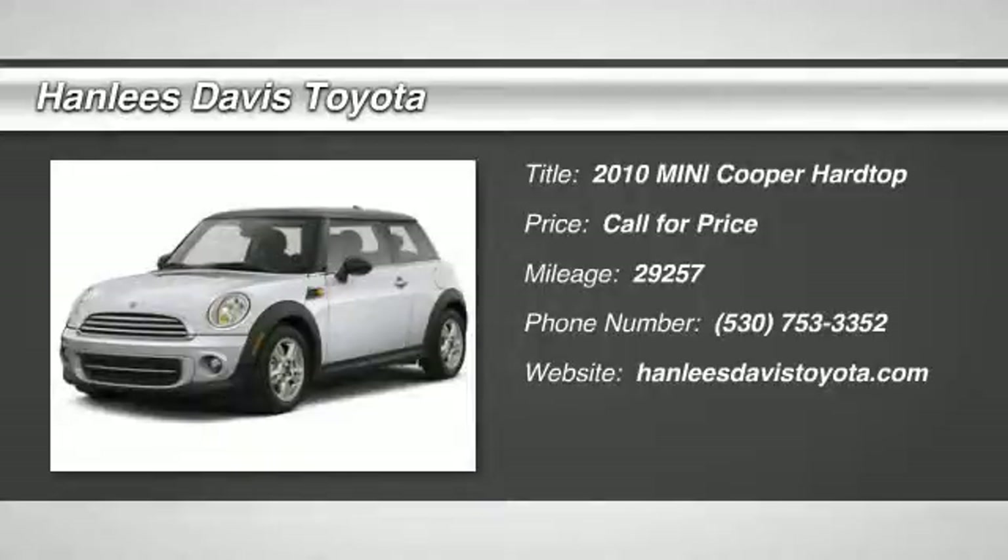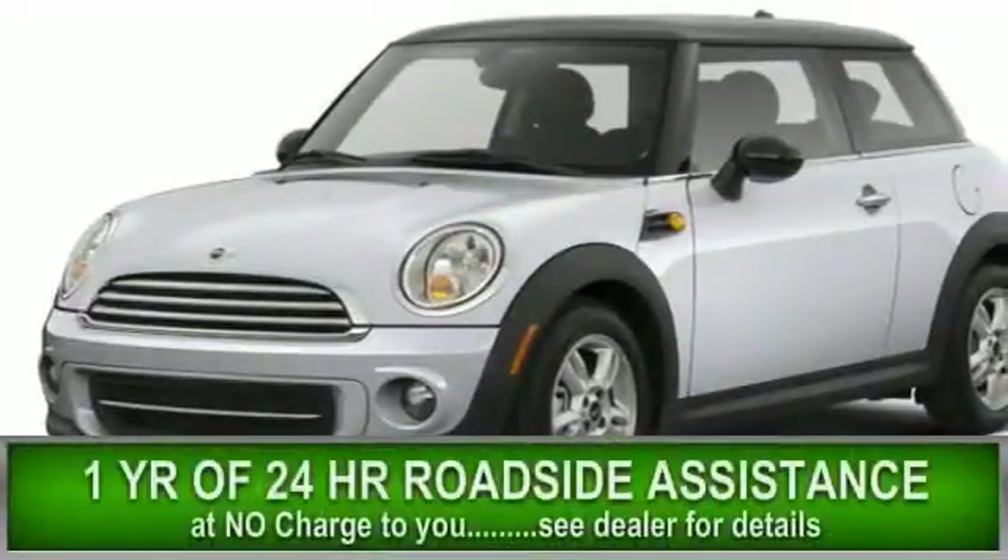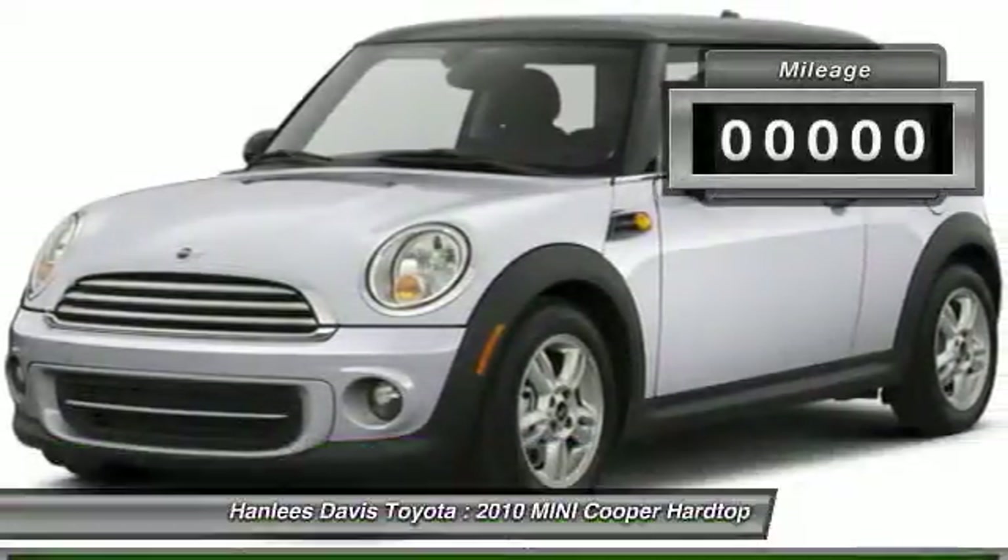The 2010 Mini Cooper — agile handling and quick, precise steering make it lots of fun to drive. The cabin is roomy with plenty of front leg room.